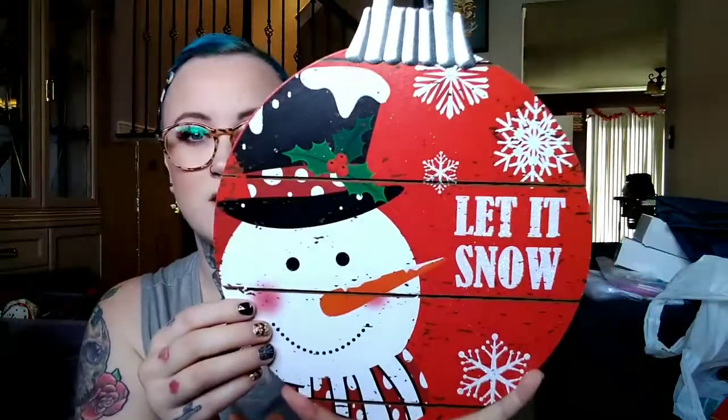I needed a few decorations for the inside. Look at the snowman — it says 'Let It Snow,' and this is a cute one you can hang up, so I thought that one was adorable. Dollar store does pretty good at switching some things up. This one also says 'Let It Snow' and it's a cute little ornament, again with a snowman.